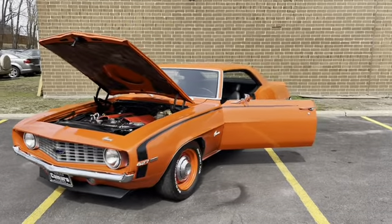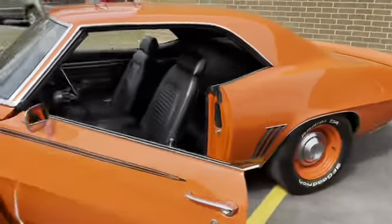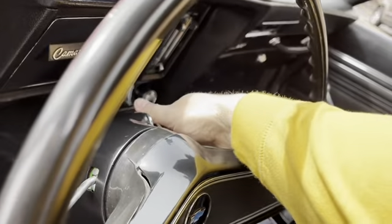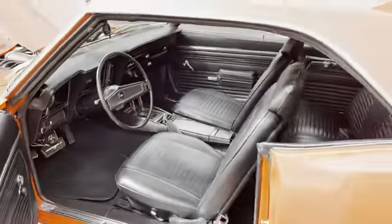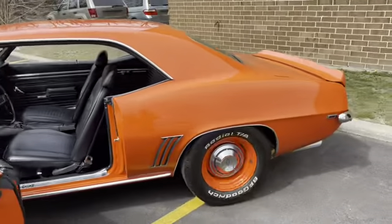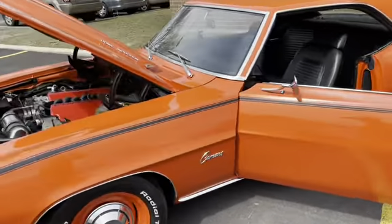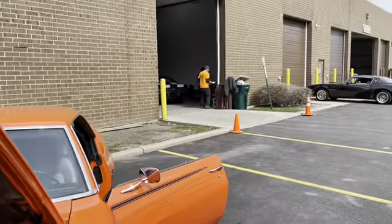Let me fire up this bad boy — I might just take this home, I am not kidding. No pumping the gas, no nothing, just turn the key. That's it — that's all you need. Sorry, the guys are working with some power tools in there.